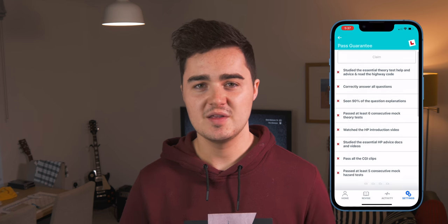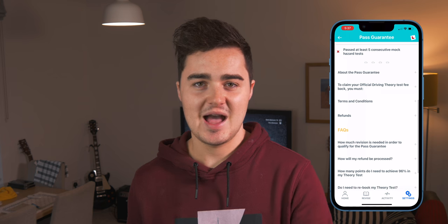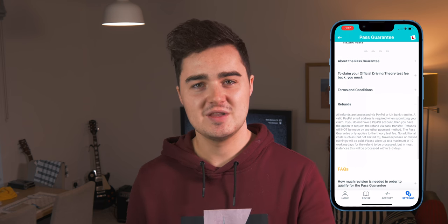All the links are down below to the apps — there's an iOS app and an Android app. There's a free version which is more limited but a pretty good taster. The premium version prices in at $4.99, and you're actually getting a pass guarantee. If you go through all of the questions and tests and meet the criteria, then when you do your theory test, if you don't pass, they'll reimburse you for the cost of the test. Overall it's a win-win.